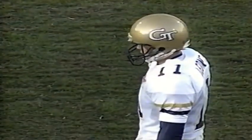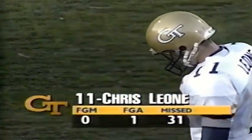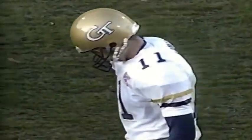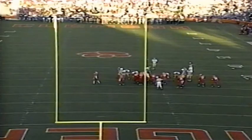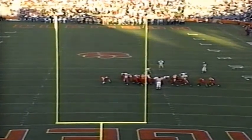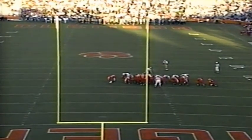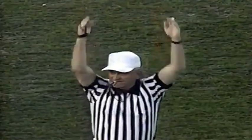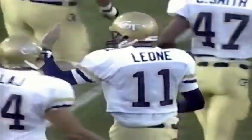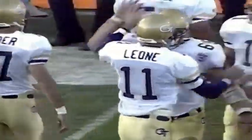He's got it! Chris Leon ties this ball game up from 41 yards out with 37 seconds left to go in the first half. Leon's eighth field goal of the season, and Georgia Tech ties it at 10 all. We've got an exciting ball game — both offenses have moved the ball very effectively against the defenses of Clemson and Georgia Tech.